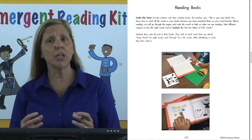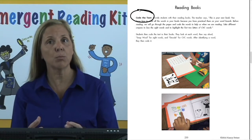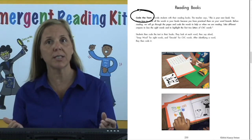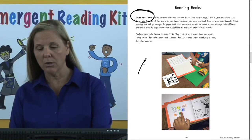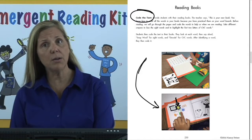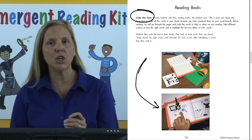On page 233 is the first activity for reading, called code the text. This is something that students did in their portfolios when they were working at the word level as well as the sentence level — coding the words on the text for how you read them. Notice in the picture below, the student's book has sight words boxed, and they've highlighted the first two letters of all the CVC words. This way, they previewed the words on the page so when they're reading them, they know what strategy to use.